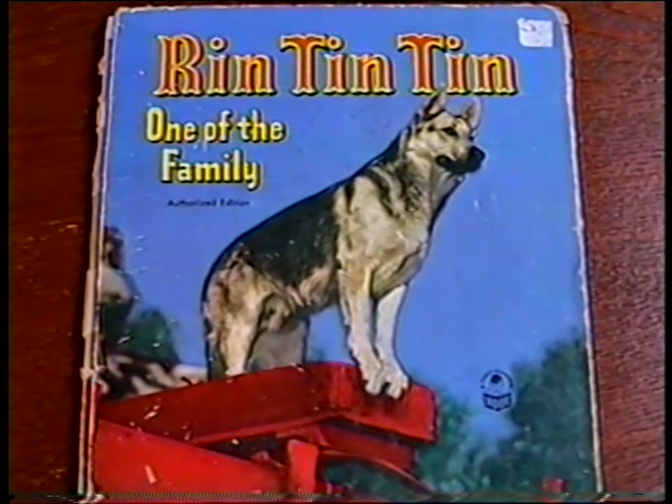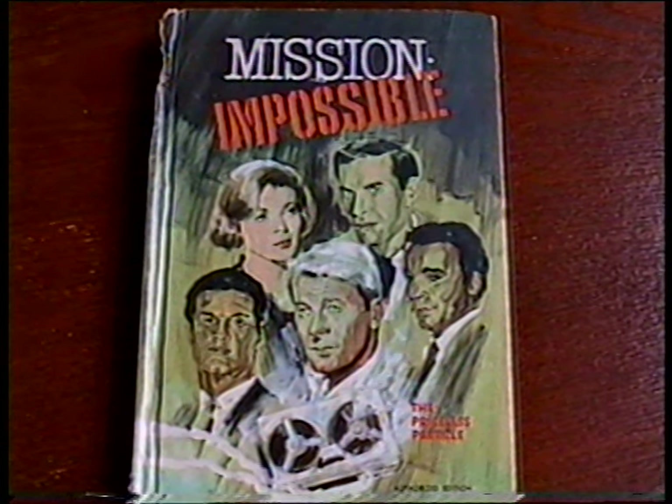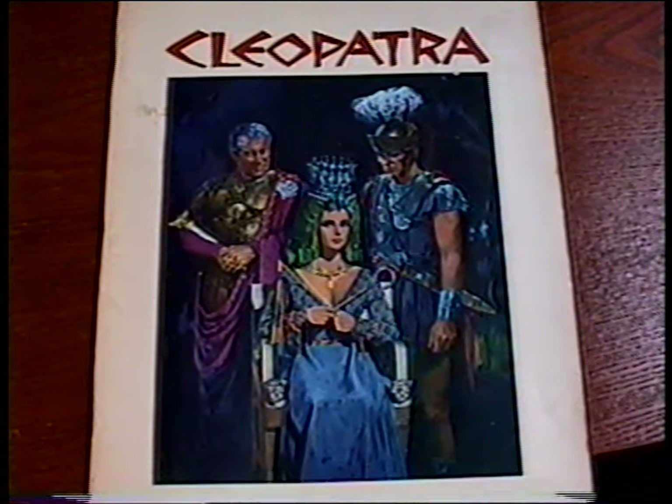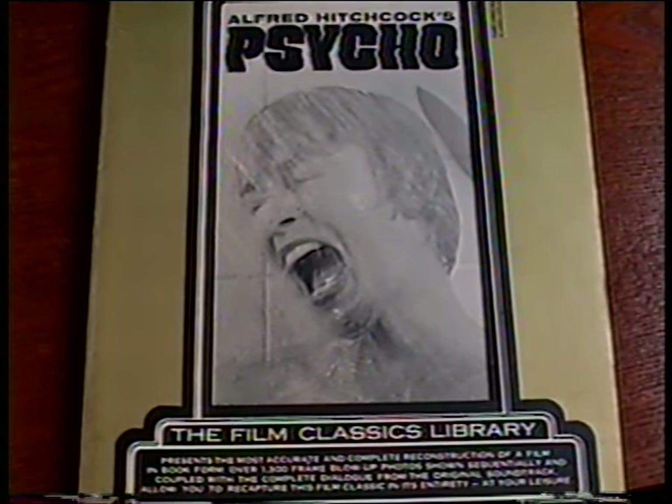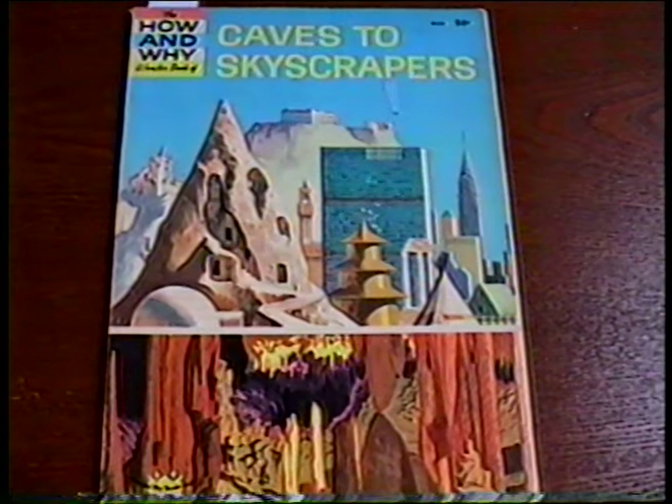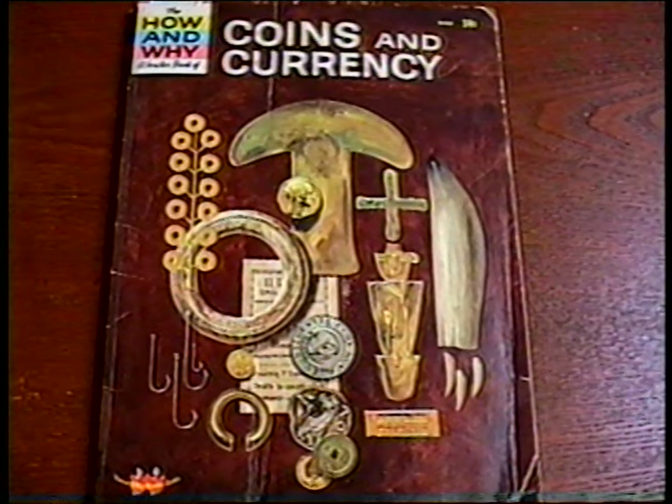Plus I got a 50s Rin Tin Tin story book, an old Mission Impossible TV tie-in book, these great vintage photo books from Cleopatra and Mary Poppins, the film classics book of Psycho — it's basically like watching the whole movie — a 1962 first edition mystery novel The Yellow Room, a sealed 1992 calendar of movie star portraits, and two old How and Why books. I used to read these as a kid.